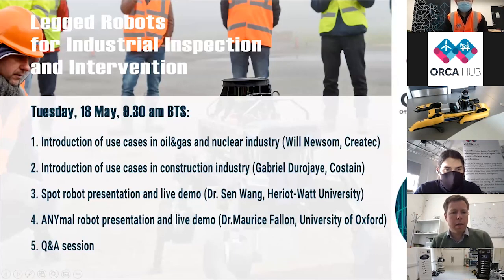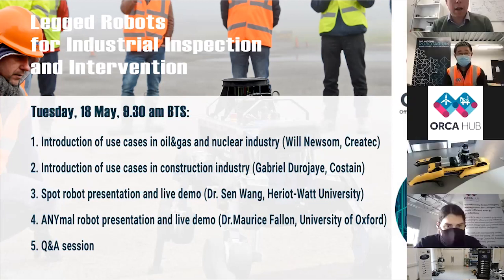We have a pretty packed schedule that will overview the industrial use cases in a couple of different sectors, then a couple of academic presentations followed by some live demos of both the ANYmal and the SPOT quadruped robots, and we'll finish up with a Q&A. To try to stay on schedule I'll switch over to Will Newsome, who's head of nuclear engineering at CREATEC. Will, can you hear me?